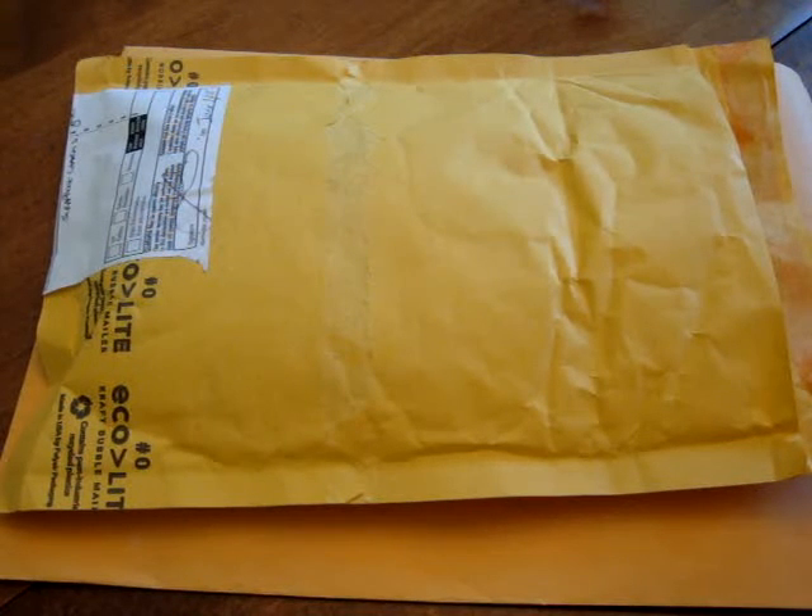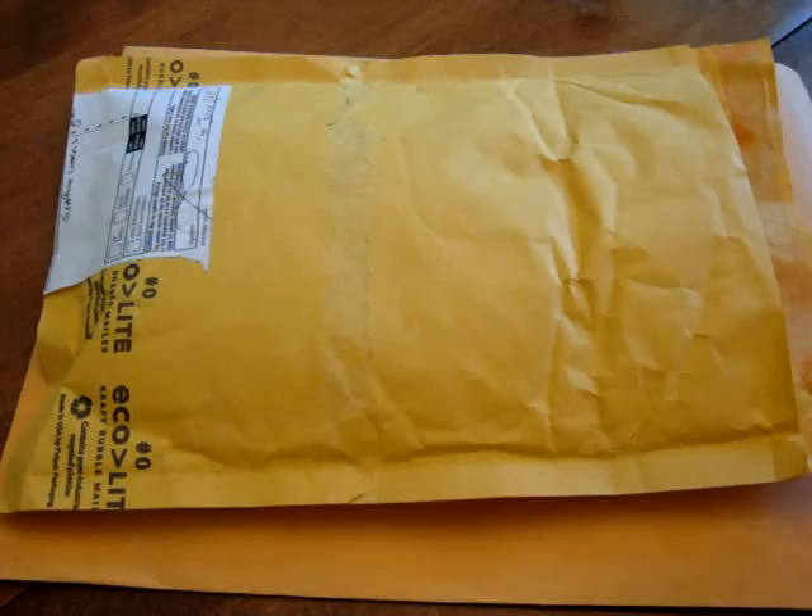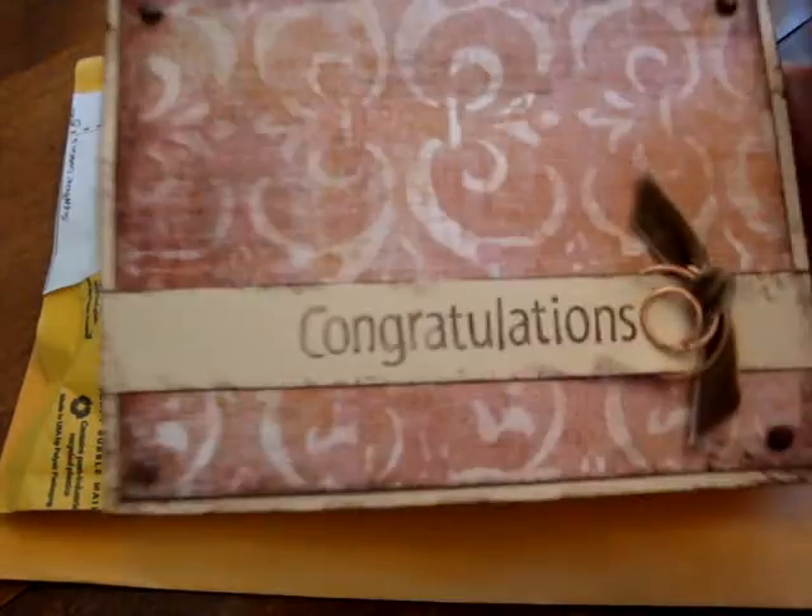I have taken a peek into the package, but I have not opened it all the way, so I just wanted to make this video before I did. I'm going to be making something with those charms and things that you have given to me. But this is the card that she sent.